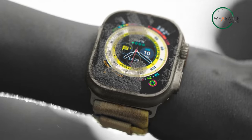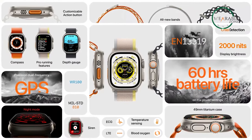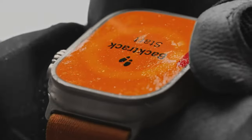As for battery life, you're unlikely to dip below 20% thanks to battery improvements. It also comes with a new low-power mode which can provide up to 60 hours of battery life. With all the features combined, the Apple Watch Ultra is a fantastic tactical smartwatch.